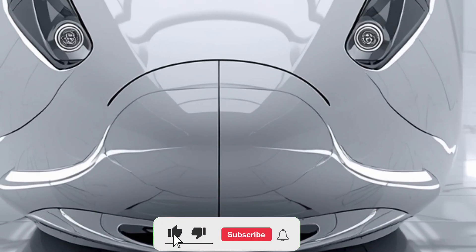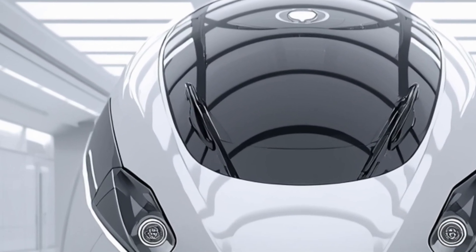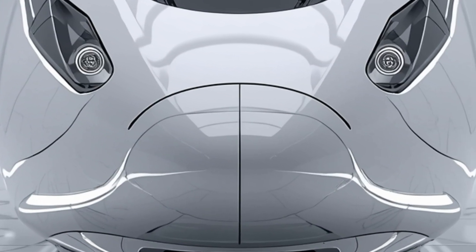Welcome to Legendary Machine, your ultimate destination for exploring the most innovative and futuristic machines in the world. Today, we are diving into one of the most anticipated advancements in modern rail travel: the 2026 Van Barat Sleeper Train.